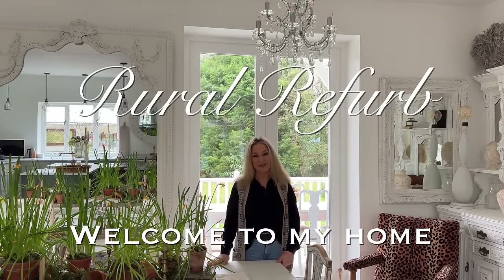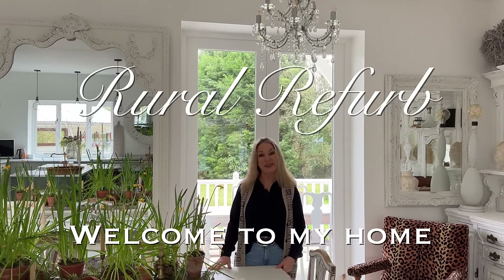Hi, it's Tracey. Welcome back, and if you're new, hello. Welcome to my home here in Sussex, England.